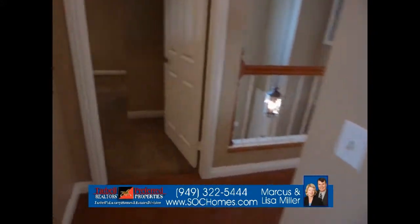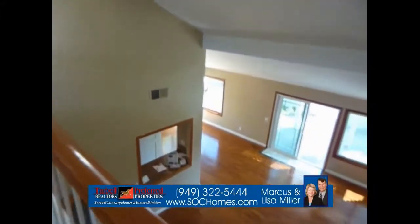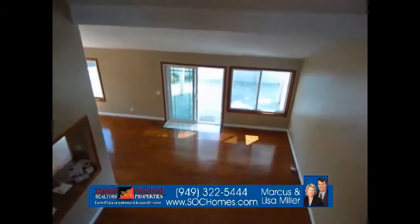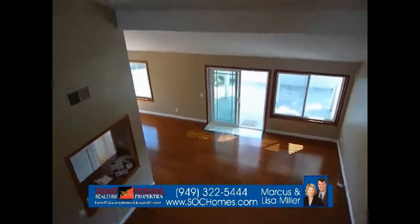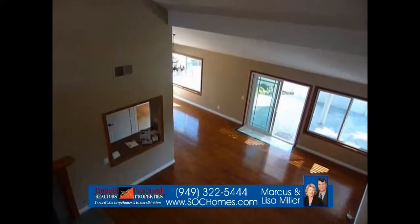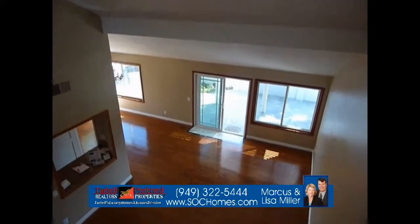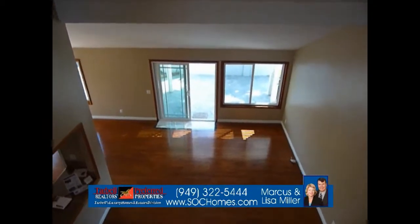Call us today regarding this house — it will not last long on the market. Laguna Hills, almost 3,000 square feet, less than $260 a square foot, five bedrooms, three full baths. Go to onopenhouse.com. Thank you.